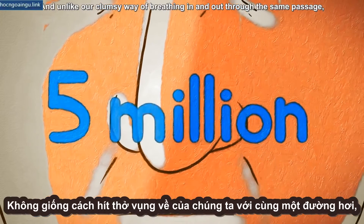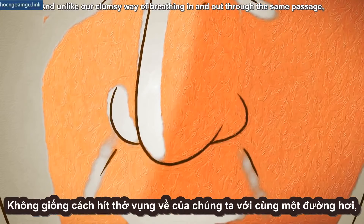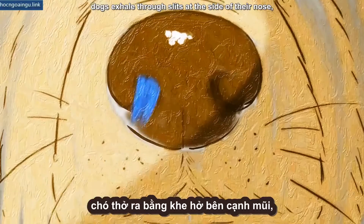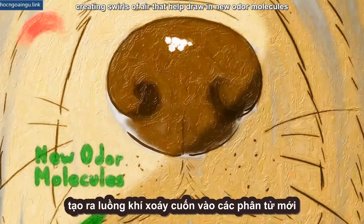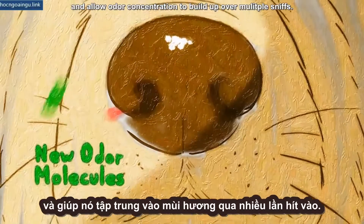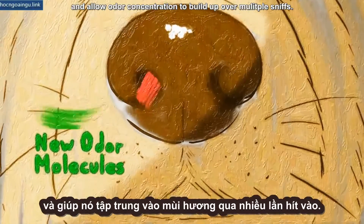And unlike our clumsy way of breathing in and out through the same passage, dogs exhale through slits at the side of their nose, creating swirls of air that help draw in new odor molecules and allow odor concentration to build up over multiple sniffs.